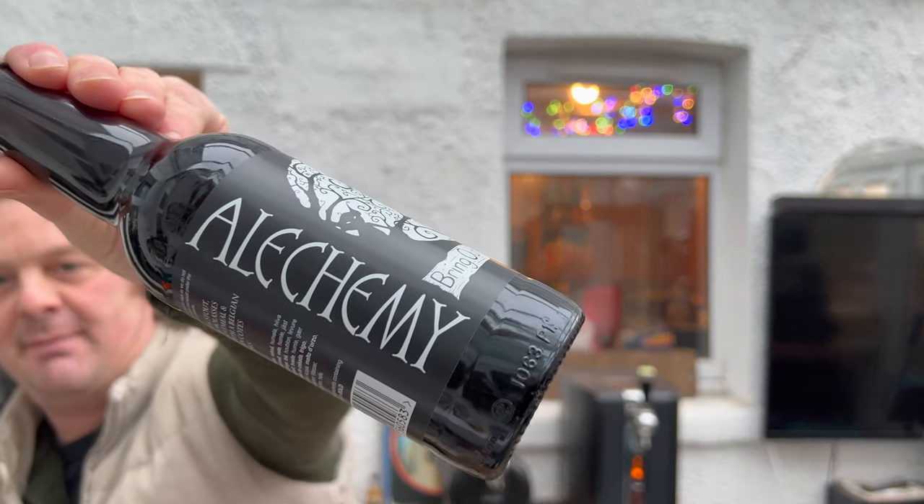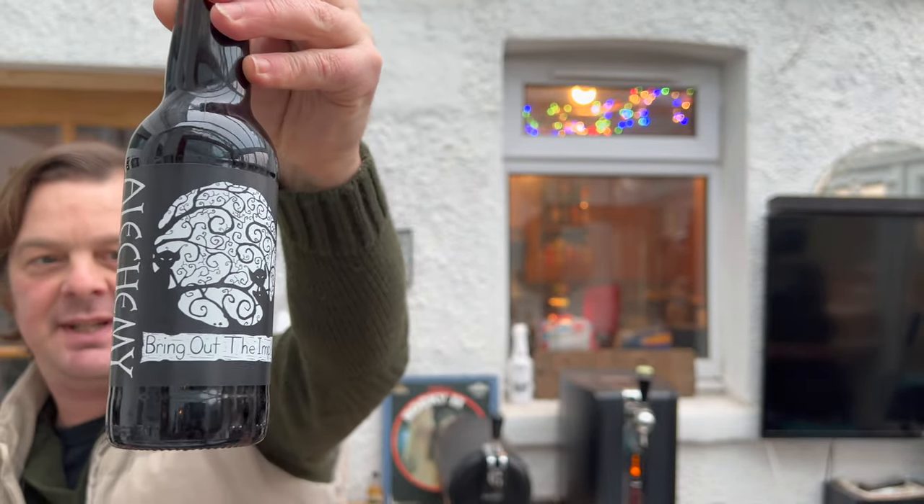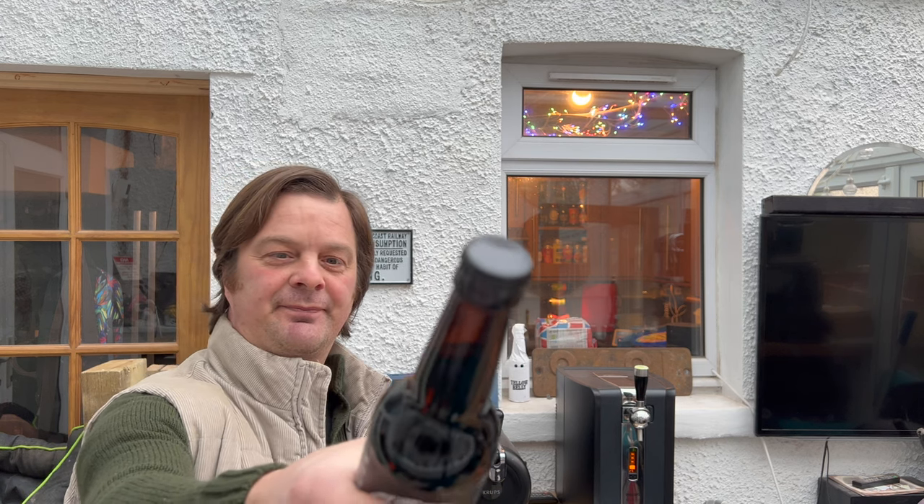It's beer o'clock on Real Ale Craft Beer. Today we've got a beer from Alchemy Brewery — this is their 'Bring Out the Imp,' an imperial stout in a 330ml bottle coming in at 10.5% ABV with a black bottle cap. I like to go into these beer reviews blind, not really knowing what I'm going to get — or rather, I kind of know it's an imperial stout, but I don't need to read the brewer's description. I like to gauge my own opinion.